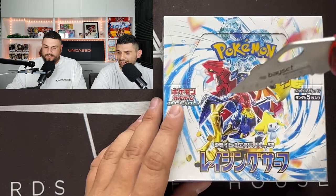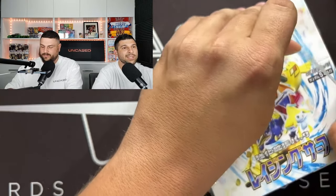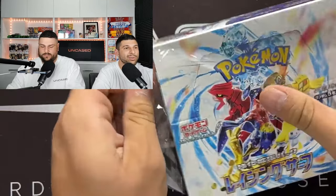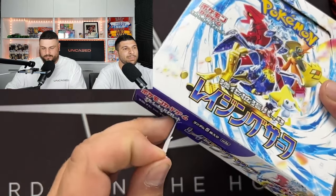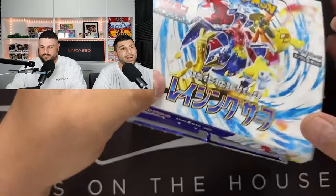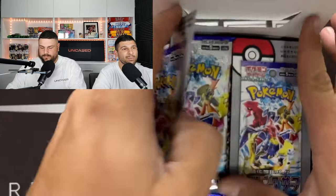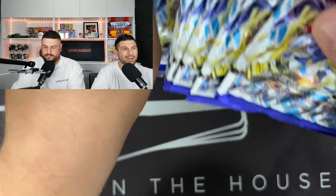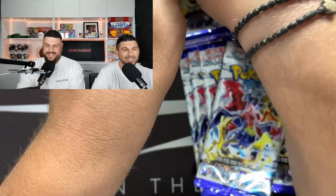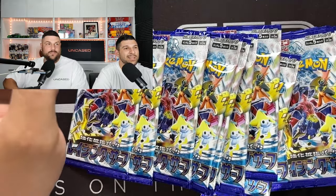We just came back from Hobby Hangout in Sydney, one of the biggest card shows they have - well, this year they had two. We have really never opened up Japanese in the studio before. We opened up a 151 box at Hobby Hangout, but these came out pretty quick. It felt like Japanese 151, English 151, Raging Surf - all within like a month, but obviously it didn't.